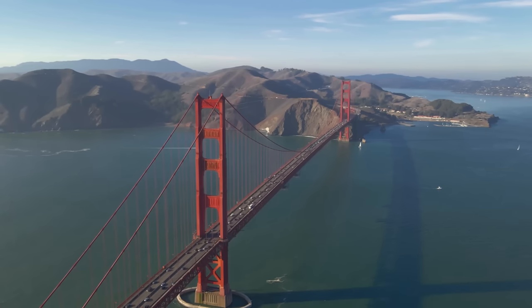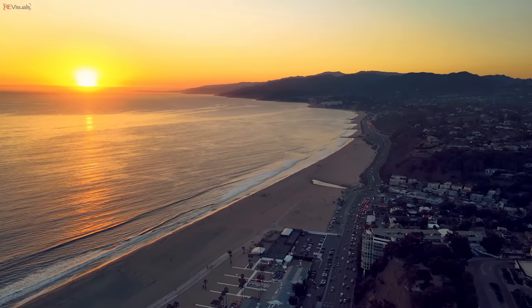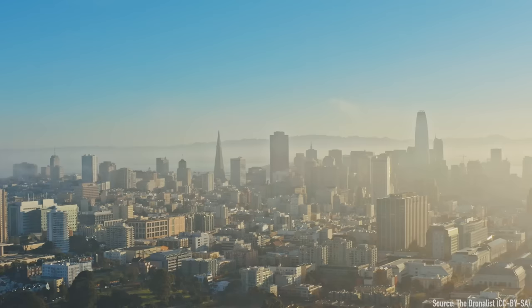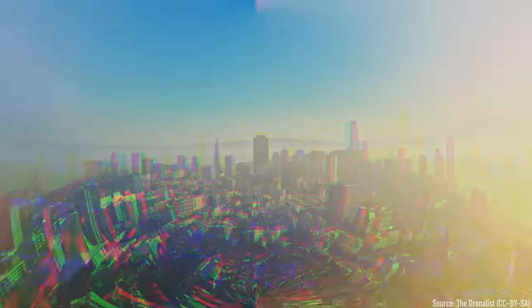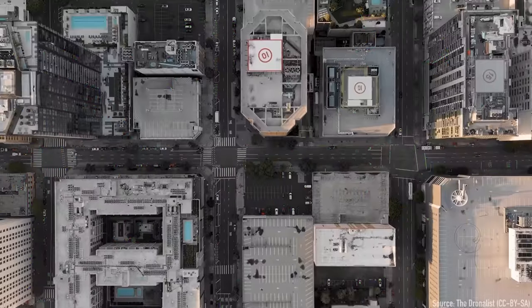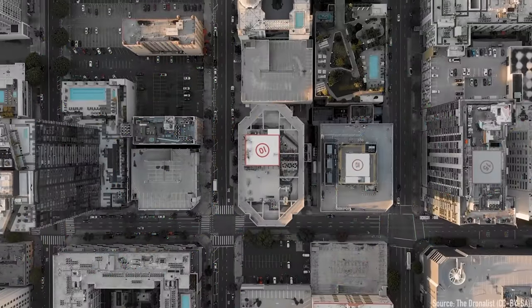California — home to the Golden Gate Bridge, stunning coastlines, and $20 avocado toast. But more importantly, it's the home of an idea that ended up saving the internet. Today on The Serial Port, we'll be taking a look at a networking technology and a revolutionary device that prevented the internet from tumbling headfirst into a catastrophe.